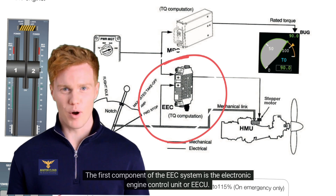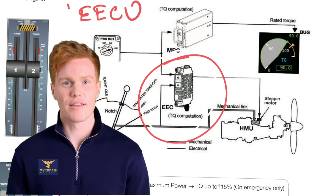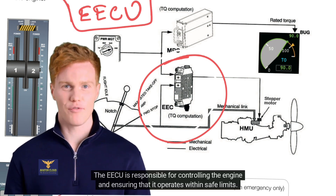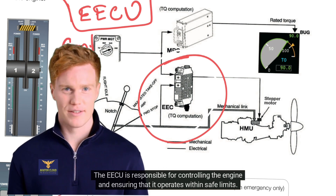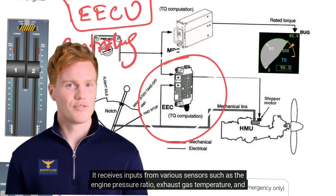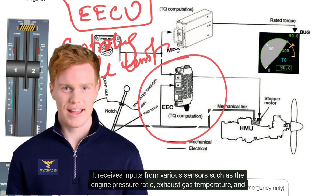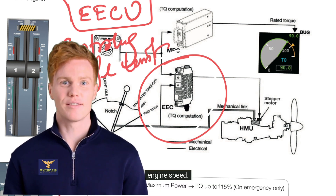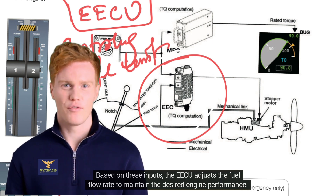The first component of the EEC system is the Electronic Engine Control Unit or EECU. The EECU is responsible for controlling the engine and ensuring that it operates within safe limits. It receives inputs from various sensors such as the engine pressure ratio, exhaust gas temperature, and engine speed. Based on these inputs, the EECU adjusts the fuel flow rate to maintain the desired engine performance.